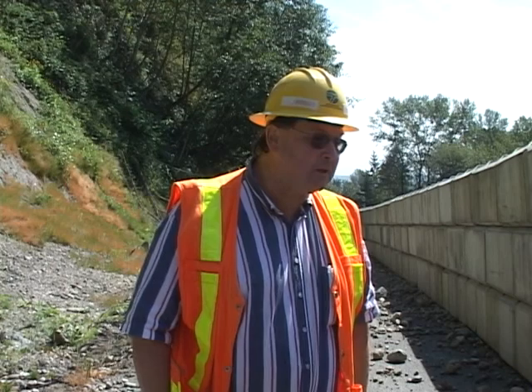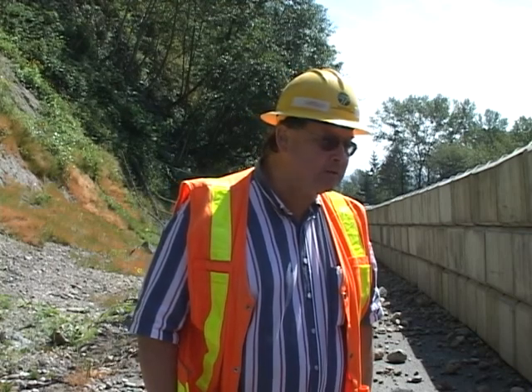I'm Mark Sawyer, I'm with the Washington State Department of Transportation. I'm a project engineer on a project here to contain the spill that's behind me.